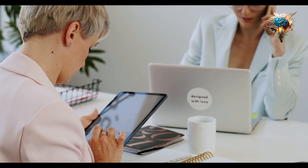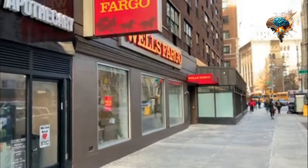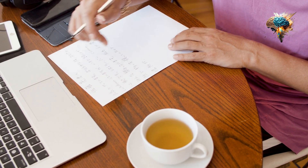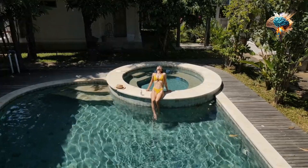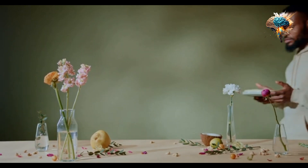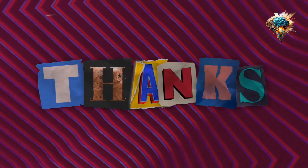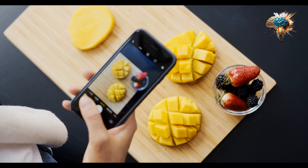It ultimately depends on your individual needs and lifestyle. Consider your goals, activity level, and dietary habits when making your decision. And remember, supplements should always be taken in conjunction with a healthy diet and exercise routine. Thanks for watching, and don't forget to like and subscribe for more content like this.